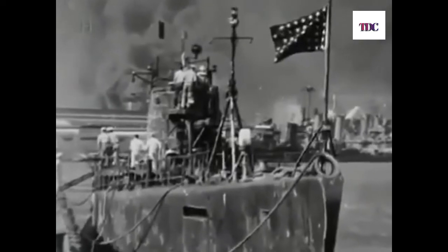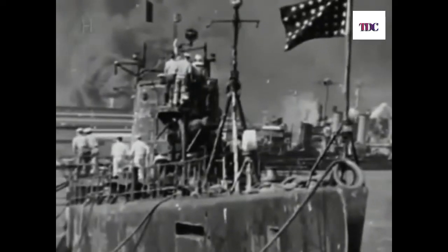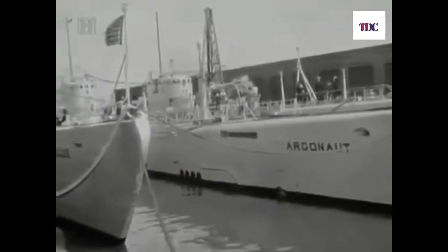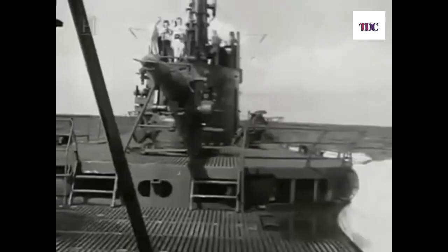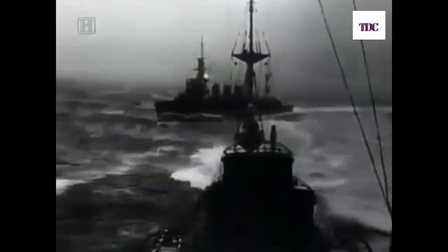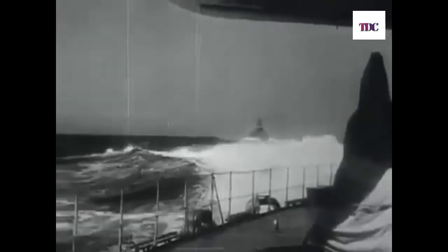Of all three big boats, only the Narwhal at Pearl Harbor faced the enemy directly on the first day of the war. The Argonaut and Nautilus were on patrol near Midway Island. Though they saw no action that day, the Nautilus would play a key role in the Battle of Midway seven months later. The Nautilus was deployed around Midway Island with the idea that submarines would be in place if the Japanese made a landing attack on Midway, which was expected. On June 4, 1942, the Nautilus made contact with Japanese warships.